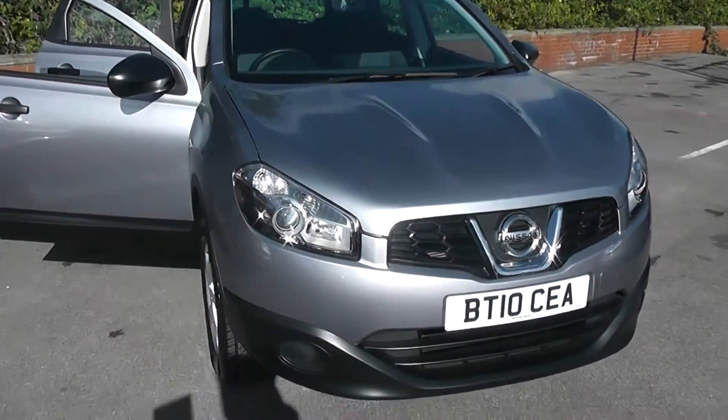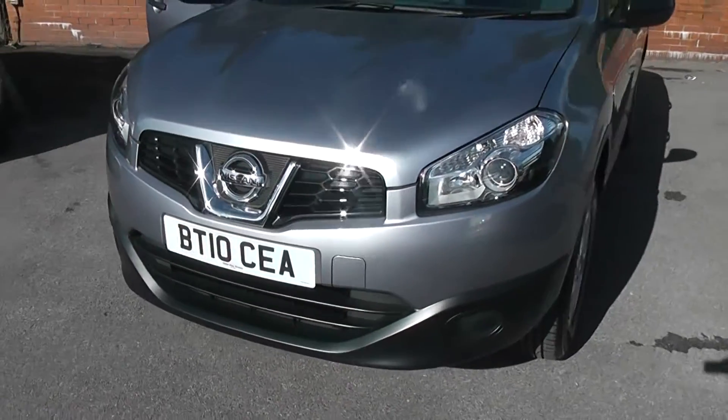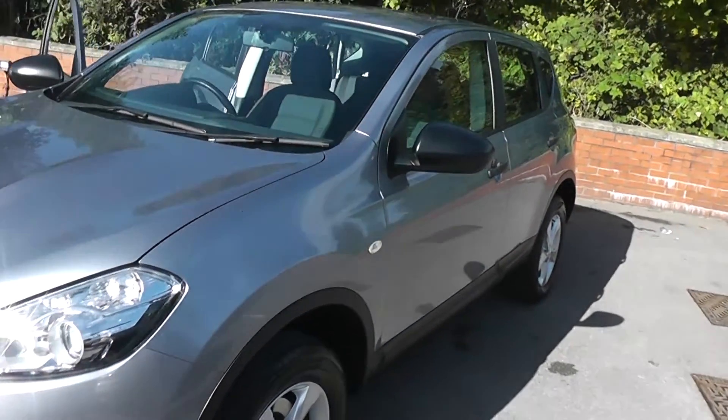This vehicle will be in tax band G, which equates to £175 of road tax per year, and it's insurance group number 15.